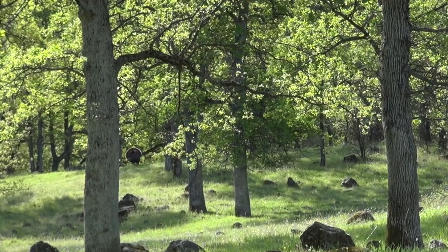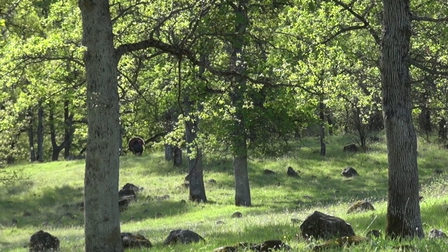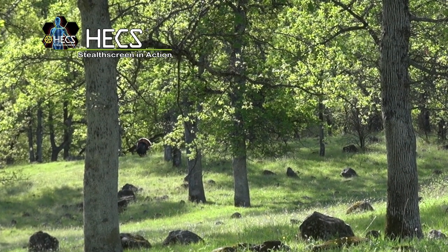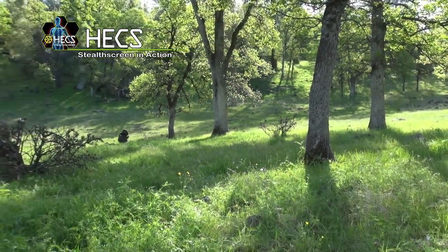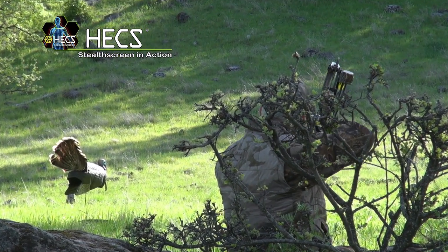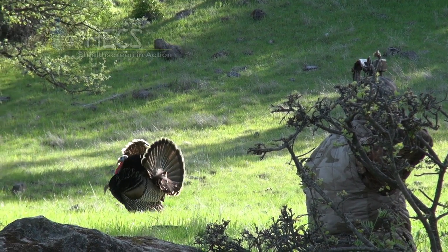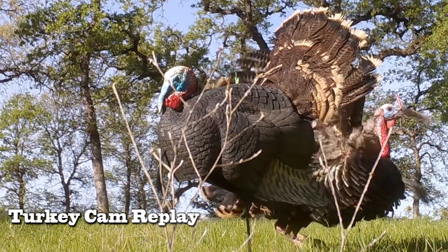Now we're headed to Northern California to join Dr. Howard Meyer. Dr. Meyer is set up on a bird that's gobbling on a nearby ridge, and he and his guide hope to call it into bow range. It wasn't long before the tom showed up on the hill overlooking the setup. In true Hex style, Howard is set up basically in the open about 17 yards from the decoy. After carefully checking everything out, the bird bee-lined for the decoys and passed right in front of Howard, allowing Dr. Meyer to notch his tag on a beautiful California gobbler.